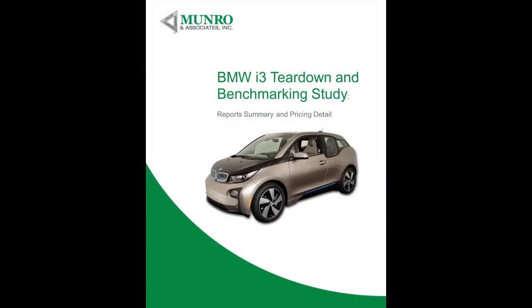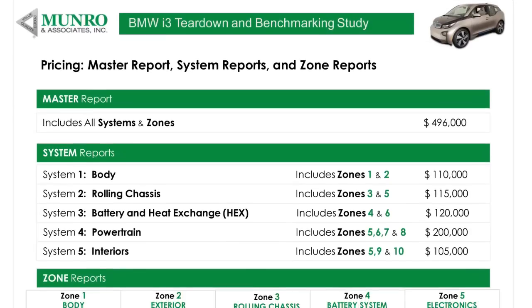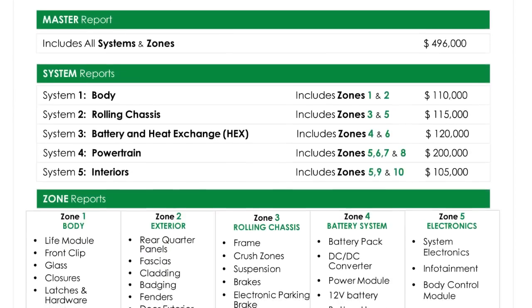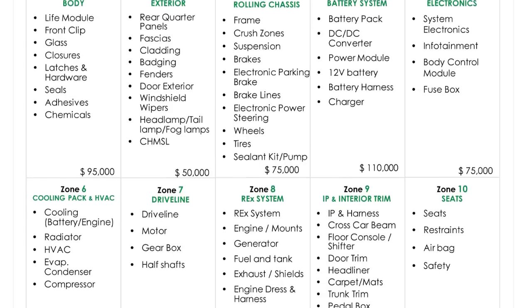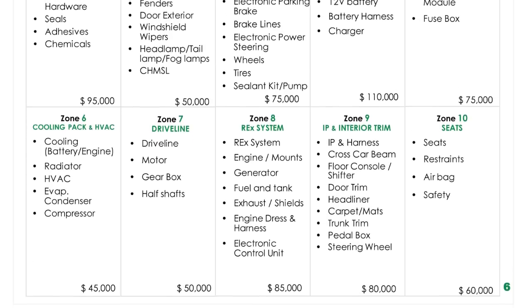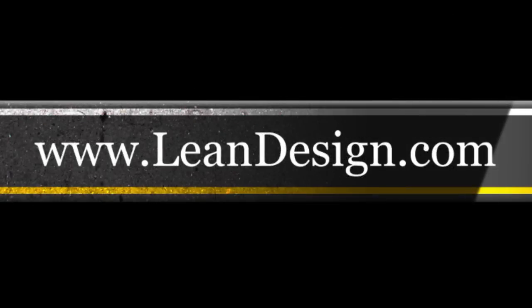The full details of the teardown report are available from Monroe & Associates. Automakers, suppliers, research labs, and others can buy the full report or select from reports on specific systems and subsystems. For more details on how you can purchase this groundbreaking analysis of one of the most innovative new cars ever designed, visit www.leanddesign.com and order your copy today.